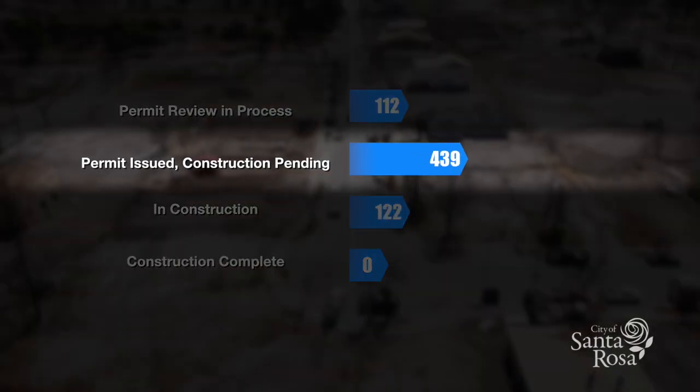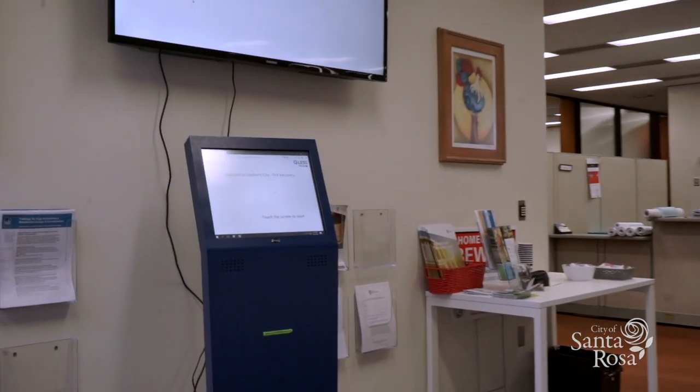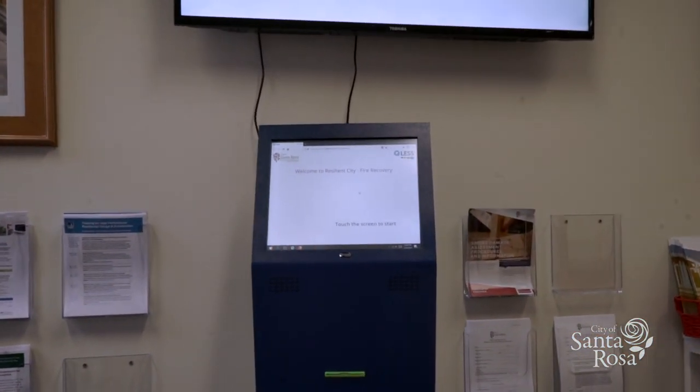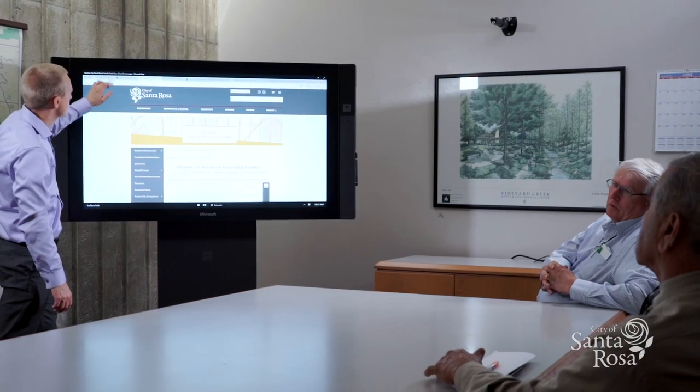The steps we've taken to use technology with the permitting process and taking advantage of the potential for electronic plan review — people can walk in with a thumb drive. That was one of the first things we landed on that became a real benefit that was immediately noticed, and it sped up the process. We're actually taking plans in electronically, sending them all over the state to have people help us get those plans reviewed and back in your hands, so you can get your house rebuilt as quickly as possible.